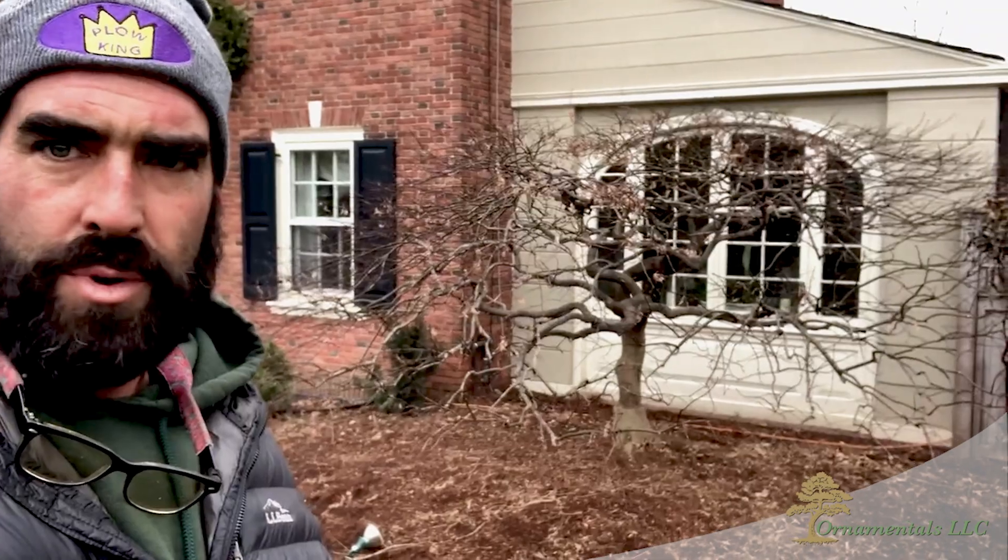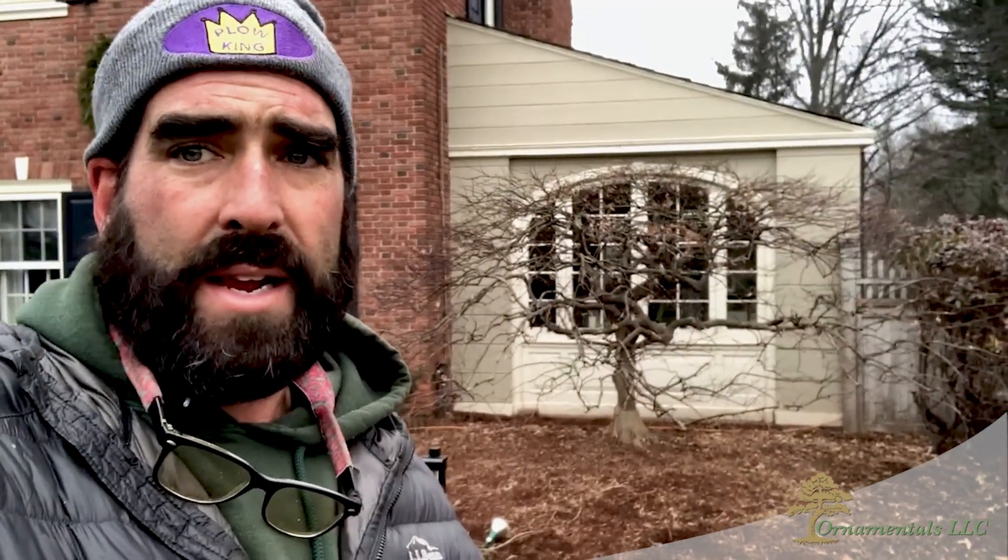The Japanese maple is done. One of the hardest things with these trees is knowing when to stop. I've got it all pretty well thinned out, and you can see it's much more open. You can see the window a lot better, and looking out from inside the house you'll be able to see a lot more of that internal architecture, which is striking — it's part of their ornamental characteristics.